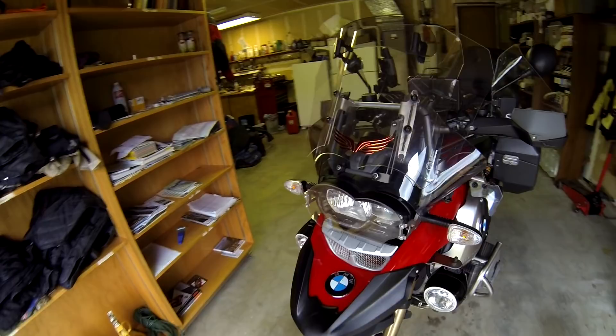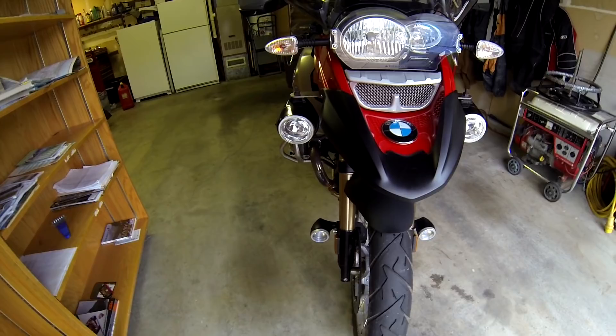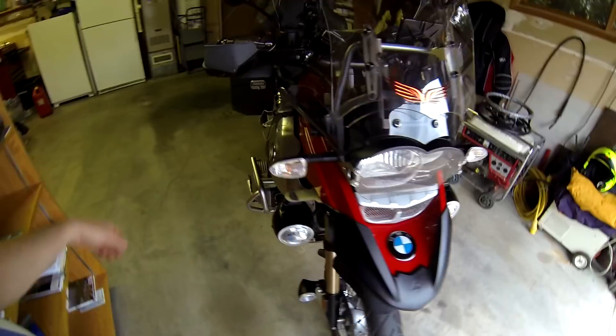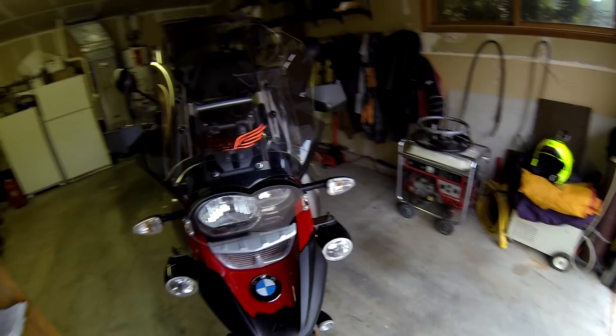Let's look at some upgrades that might give you ideas for your own bike. There's the added beak, and we've got the PIA lights, which work fantastic for lighting down the road — shooting way down the road. These are yellow driving lights and they are bright. I get a lot of comments about how bright they are; people can see you way down the road.